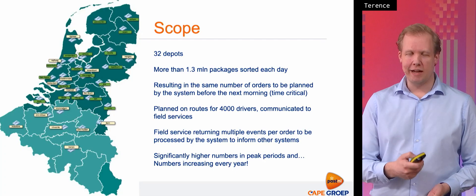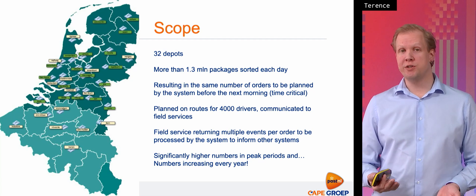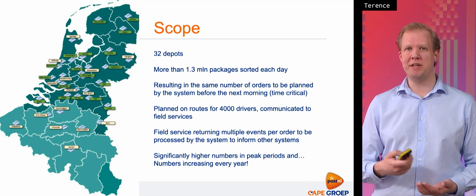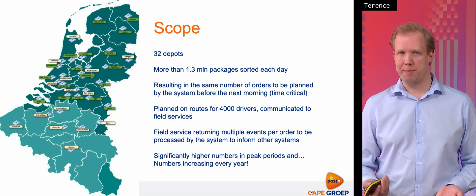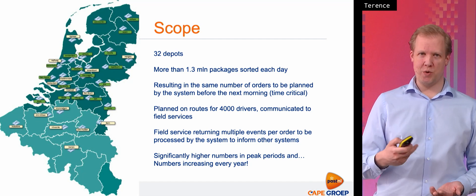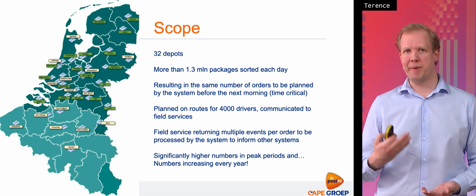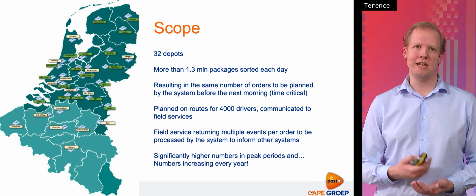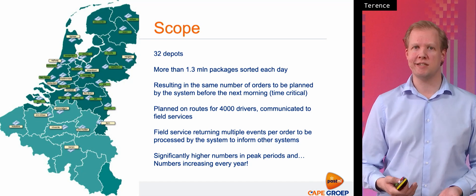Hi, my name is Terence. I work at the Cape Group. Chris has just told you about the business side of things and I will be telling you about the architecture supporting this business. In the landscape, we have 32 depots and per depot we will be deploying two apps. We do that so that we have the same capacity needed for each of these apps, as these depots are also limited physically in what capacity they can handle.